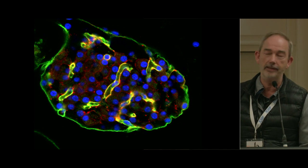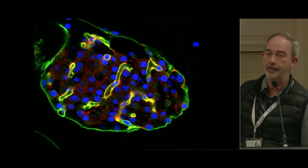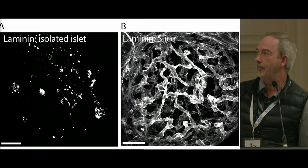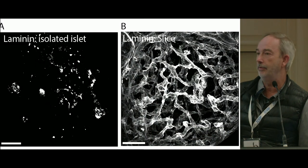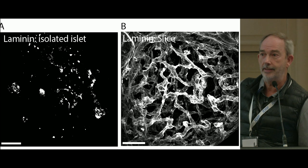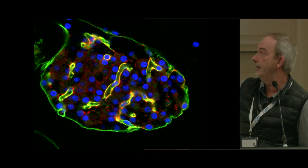The green shows laminin staining, a basement membrane protein that surrounds the islet as a capsule and also surrounds each individual capillary running through the islet. Comparing this slice preparation to the standard isolated islet preparation, there's a dramatic difference: the laminin in isolated islets is very fragmented, whereas in the slice you can trace all the capillaries within the islet.